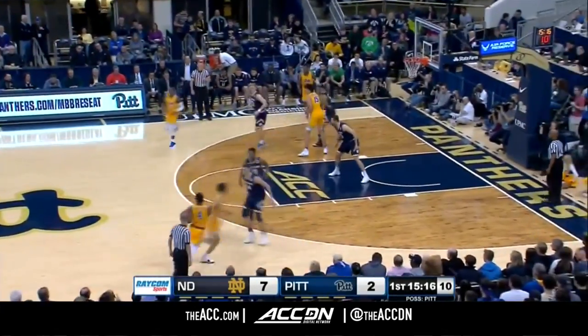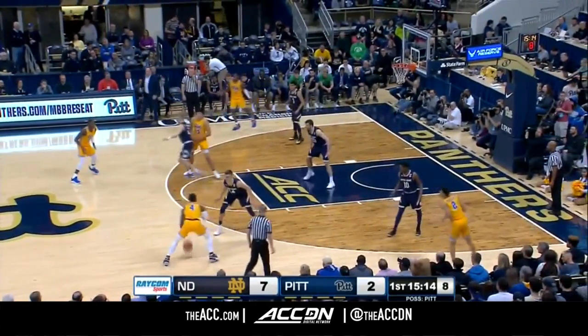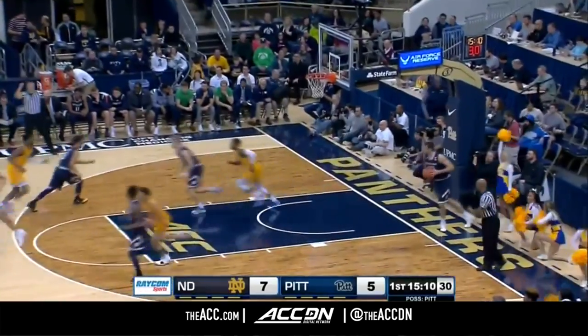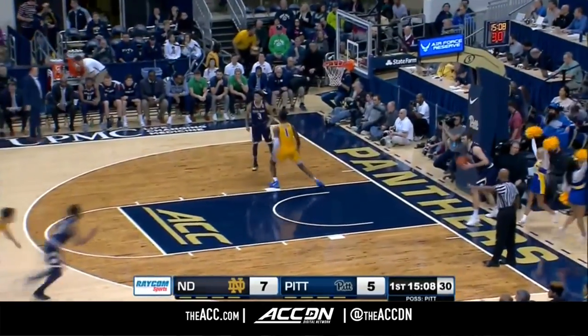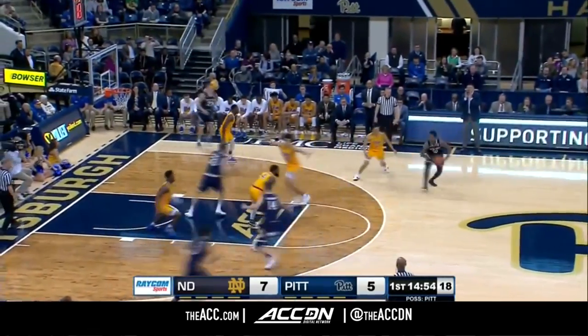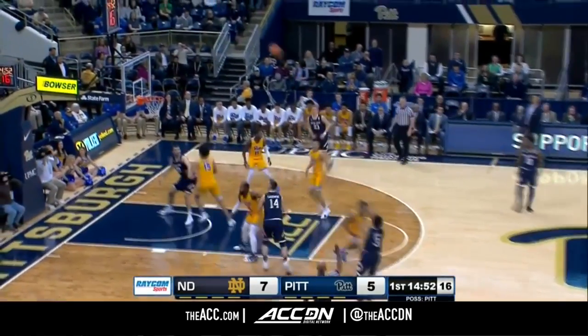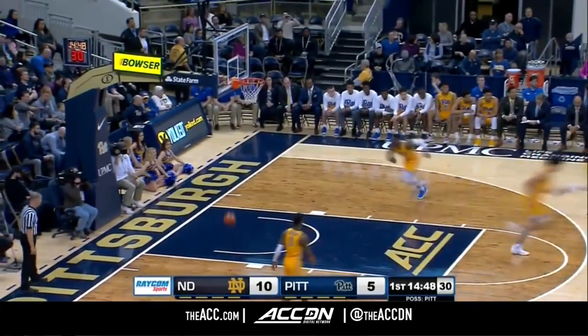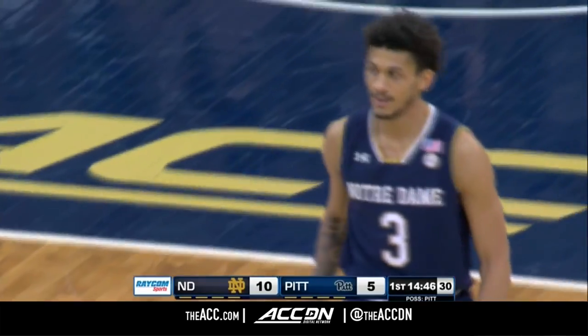New York Life ACC Tournament from Charlotte — first time in 11 years — and it was well received the last time they were there. Wilson Crane knocked down the three. Charlotte has kind of become a central location for the ACC; they've done a marvelous job with the football title game in the last several years.